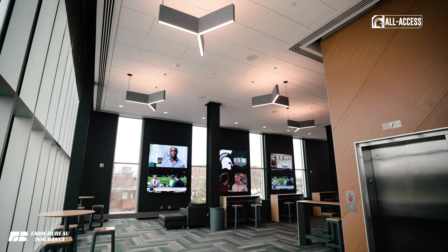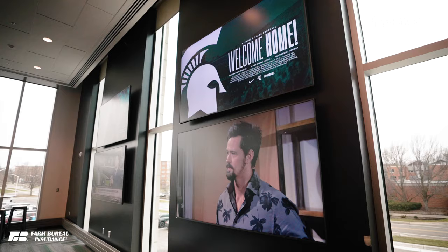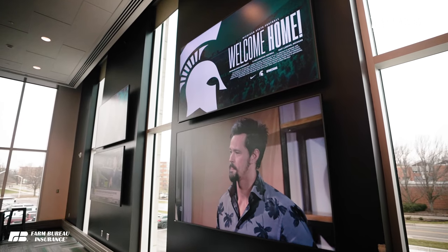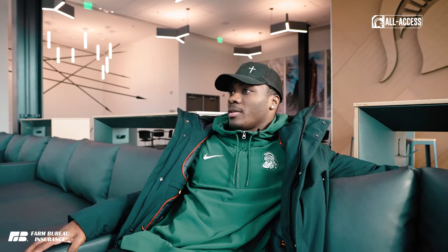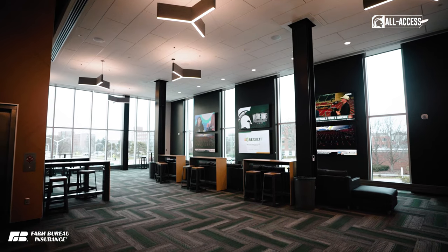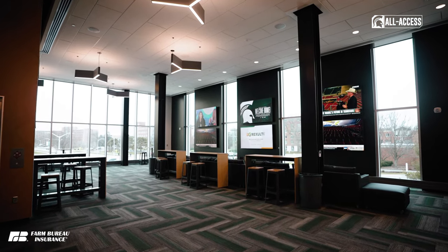Now we are here in the team lounge — a place for us as teammates to relax, kick back, enjoy each other's fellowship, and build that family culture that Coach Smith talks about. Back there we have a ping pong table, which I'm going to score a lot of guys in anyway, so that'll be fun. This is just an amazing spot they created for us to relax and kick back from the stresses of class and lifting, and just to be with one another and grow as a family and as a brotherhood.